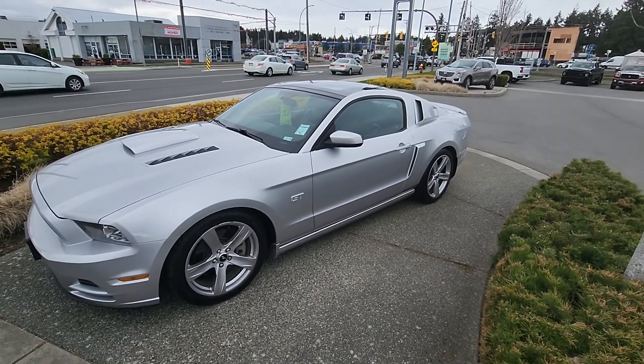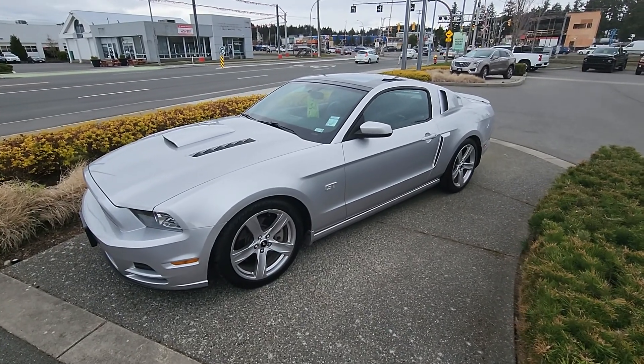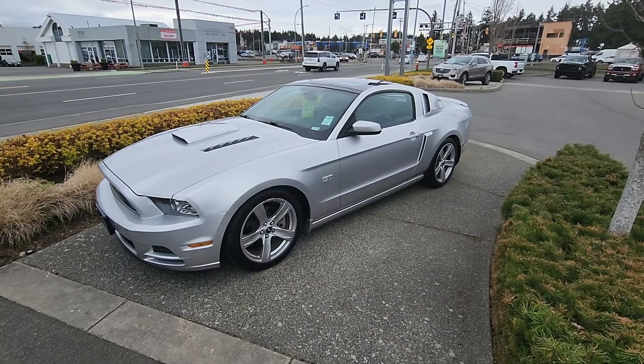Hey Les, Steve here from Laird Wheaton GM. Just standing here with the 2014 Ford Mustang, only 104k. Just gonna take a walk around the vehicle, step inside, show you the inside design and condition.